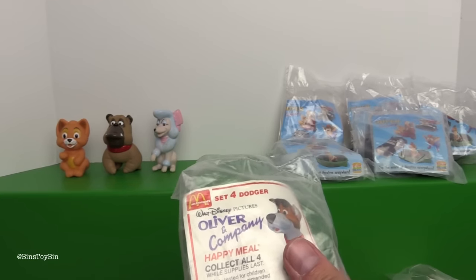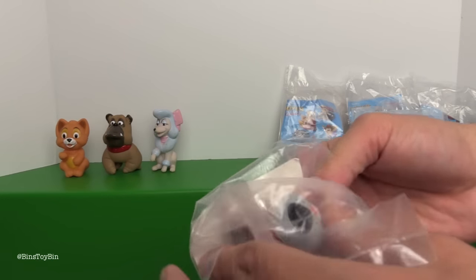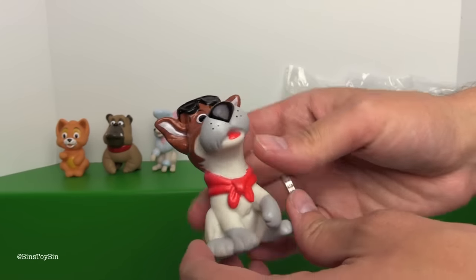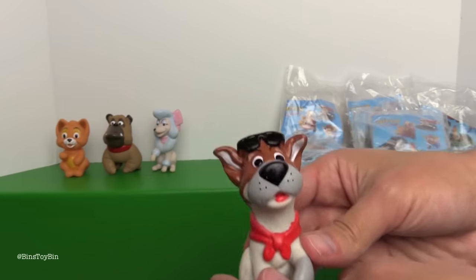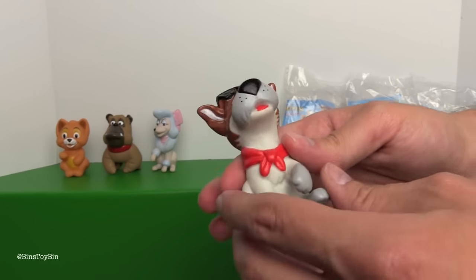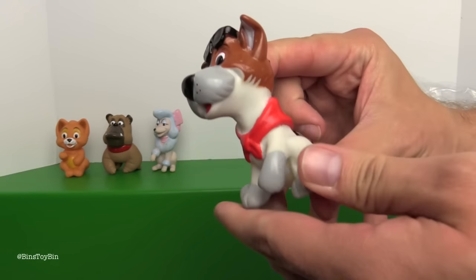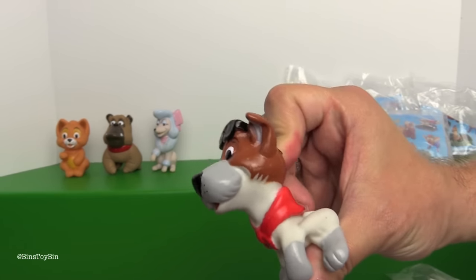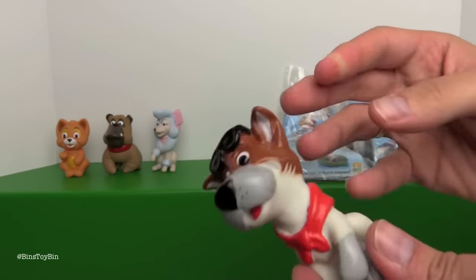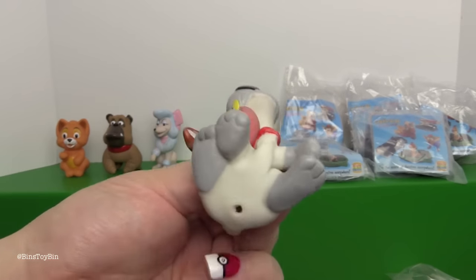And last but not least we have Dodger. Let's get him out of the package. He has a pair of shades on the top of his head. "Why Should I Worry" - that's a song from the movie if you didn't know. Even if you were a kid, I don't know if there's really much you could do putting your finger in that slot - it's not like their heads could move or anything. I think they're better as tub toys.